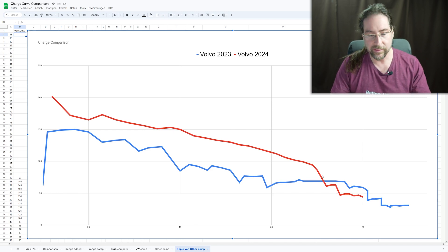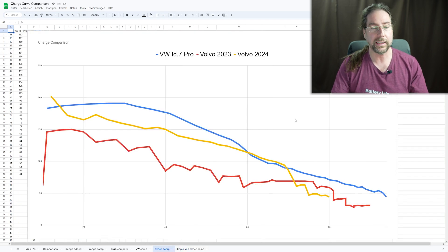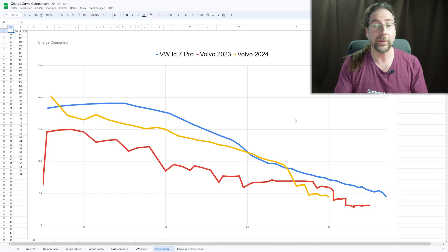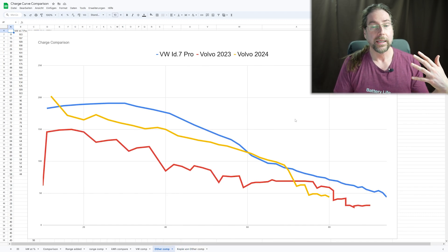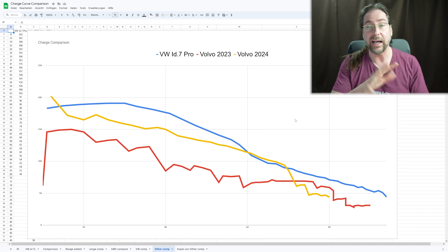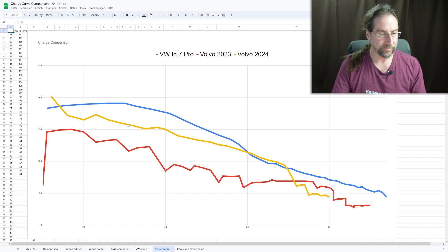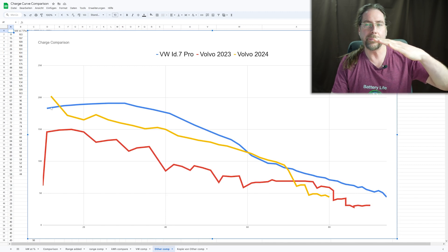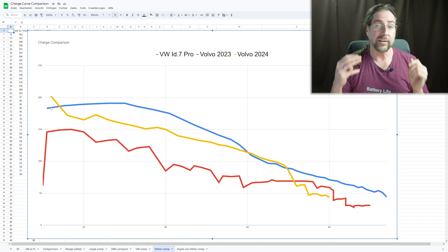Now let's add the Volkswagen ID.7 for comparison — not because I own it and want to show it off, but because it's very similar: a 77 kWh battery versus the Volvo/Polestar's 79 kWh, and it also charges at around 200 kW peak — 192 kW. In the beginning, the Volvo is a bit better than the ID.7 by 10–20 kW, then at 60 percent they're almost the same, and then where the Volvo goes down, the ID.7 stays very linear.